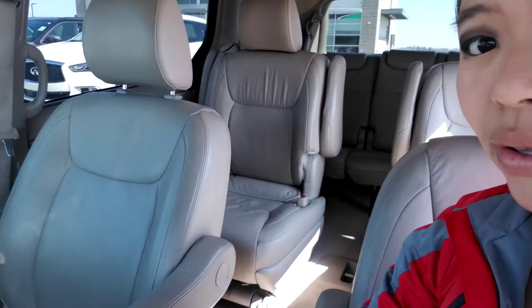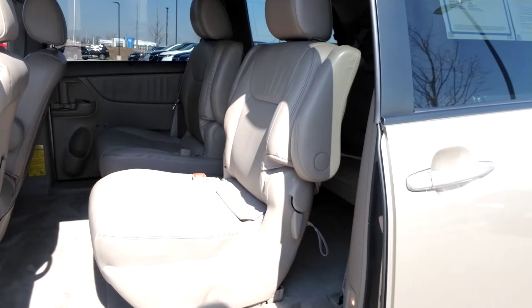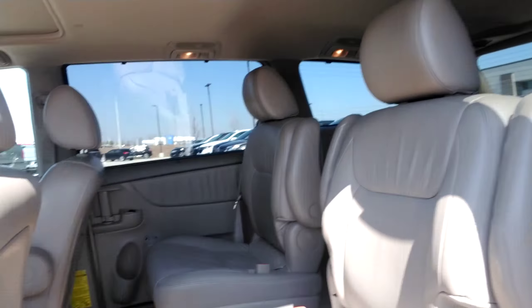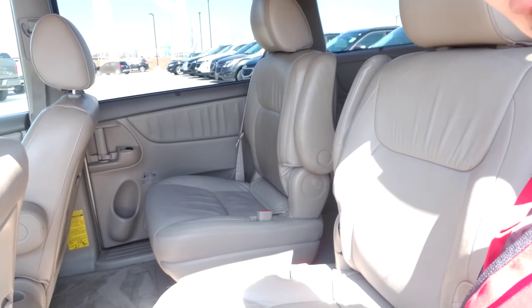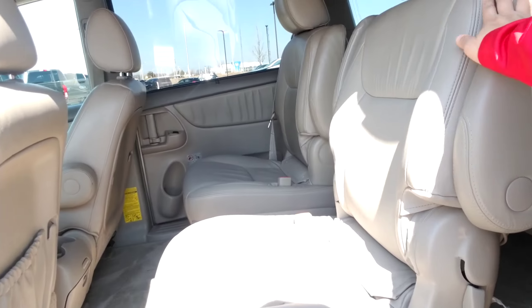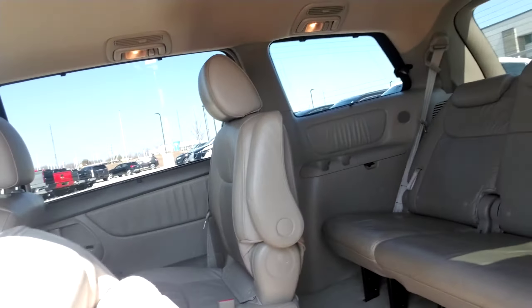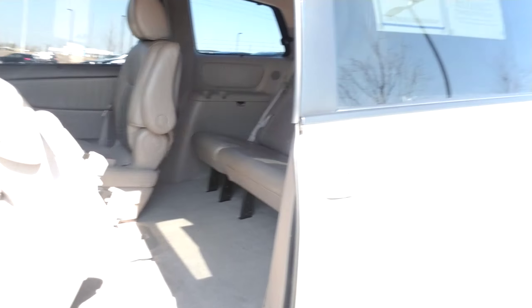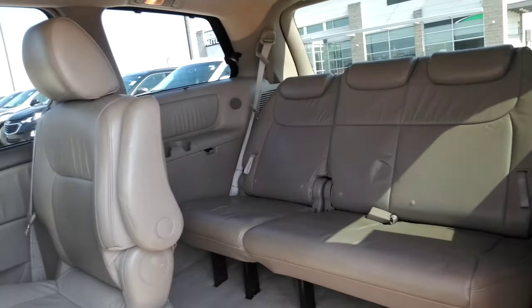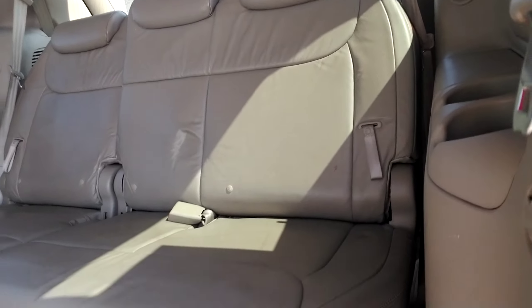I'm also going to show you the back as well. I did push that button, so as you can see the button does work to open the doors. These seats look really amazing — they're not torn up. The seats do fold down for easy access to the backseat. And then there are your third row seats, which also look like they haven't really been sat on much.